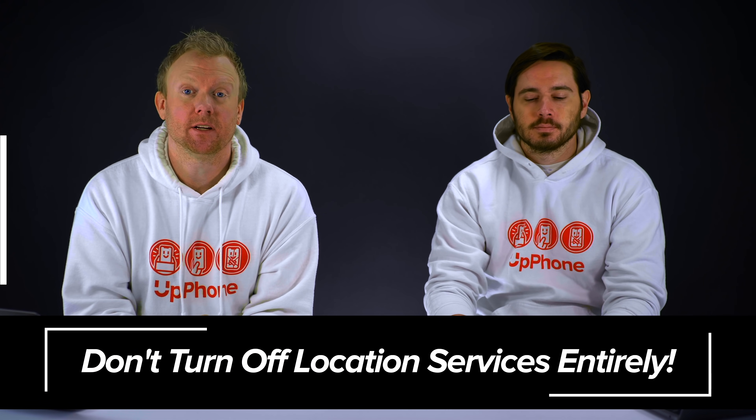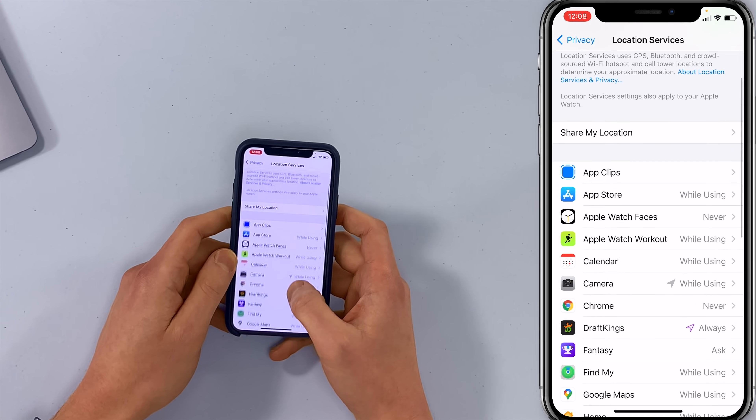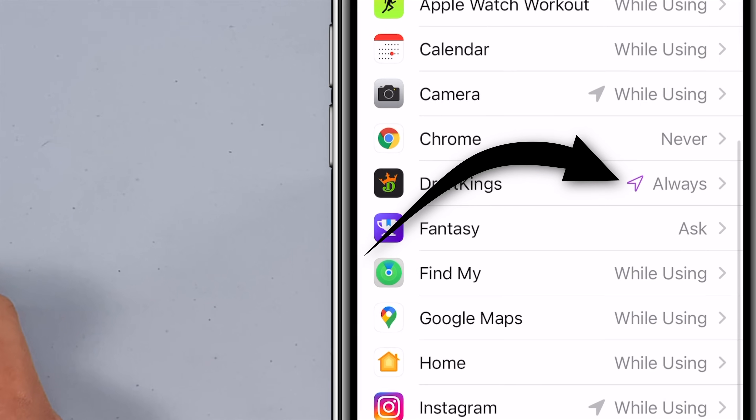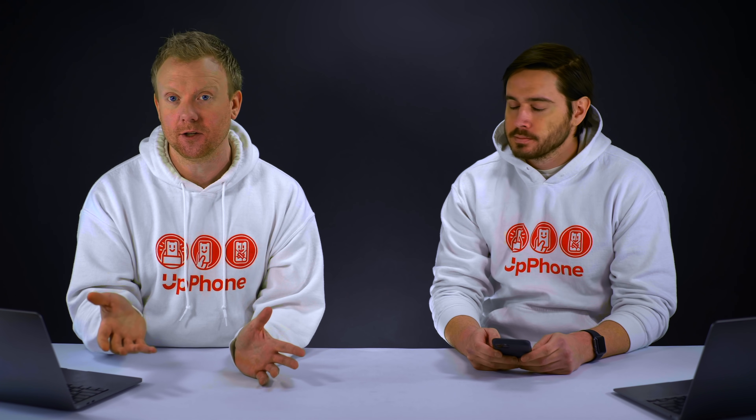We're not the type of people that are going to tell you to turn this off entirely, because GPS is one of the things that makes the iPhone so great to use. Scroll down to your list of apps. The two things to really look out for are the purple arrows and 'Always.' 'Always' is the real kicker because that means the app can use your location and access the GPS on your phone even when you're not using the app.